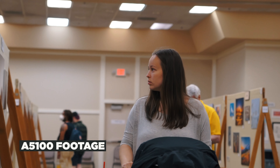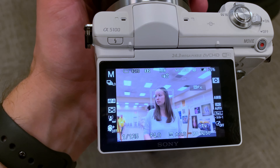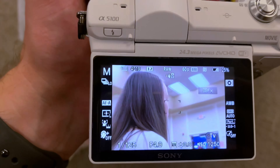With the A5100, you also get a high-quality touchscreen. It's a little bit limited in its functionality, but you can use it for touch focus, which is great. I ran a test in my review of the A5100 on this channel of the touch focus capabilities, and it actually tracks pretty well — I'll put that clip up so you can see what it's like.